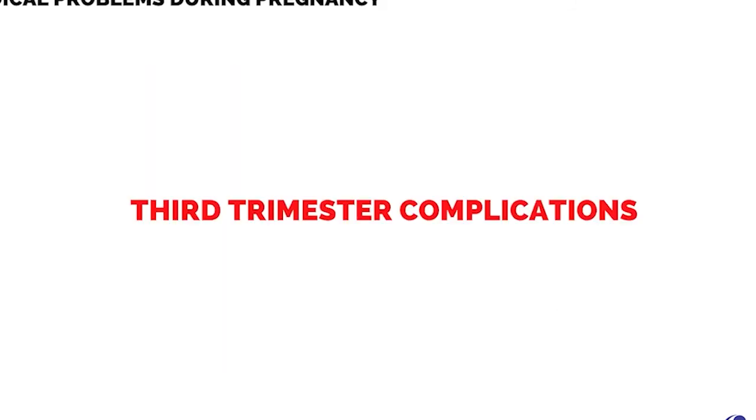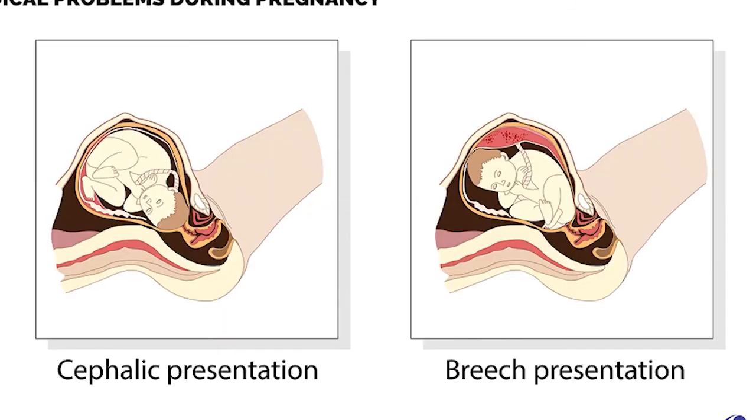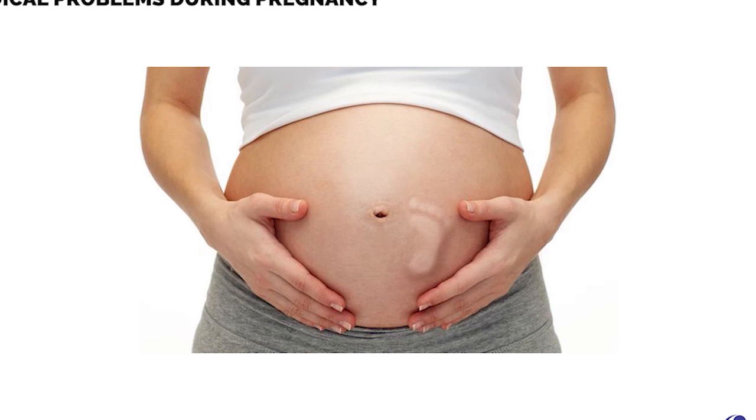Third trimester complications include all the complications of the second trimester, along with fetal malpresentation such as transverse lie and breech presentation, as well as decreased fetal movements and heart rate.